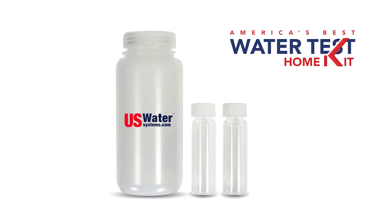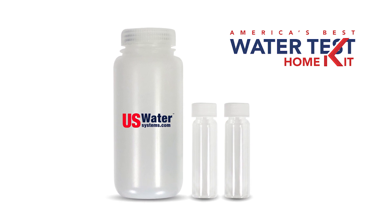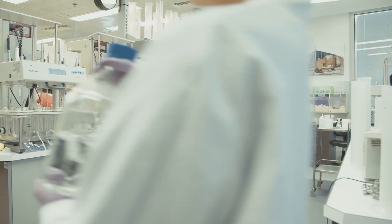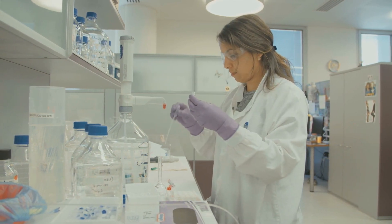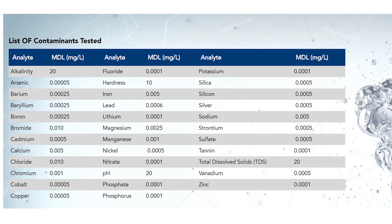Laboratory water tests can be very expensive, but US Water Systems has negotiated a very low price at one of the best independent water testing labs. You should always use an independent lab who has no vested interest in the outcome of the test. America's best water test tests for 35 contaminants, including lead — vital information needed to treat your water effectively.